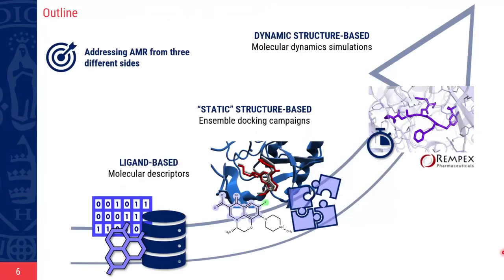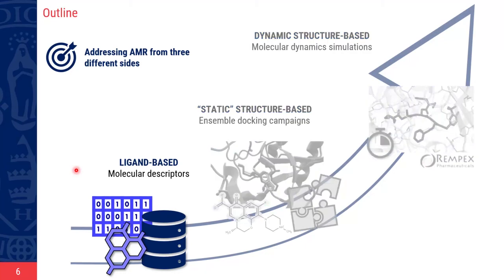Today I am going to show you how we address this issue using computational techniques. We started with a ligand-based approach where we collected a database of antimicrobials used for both correlation studies and machine learning analysis. Then we increased the complexity of the system by using a structure-based approach applied for the discovery of new antibiotics and inhibitors.